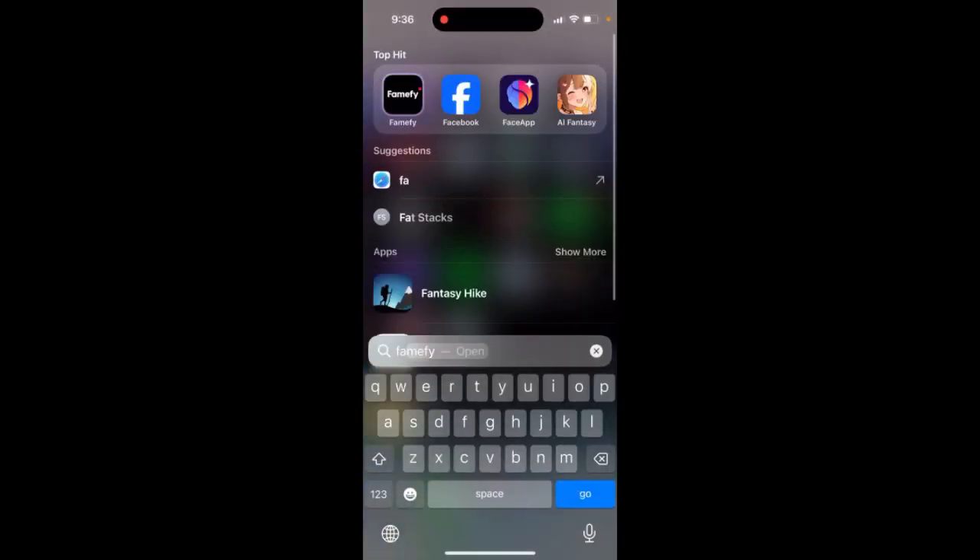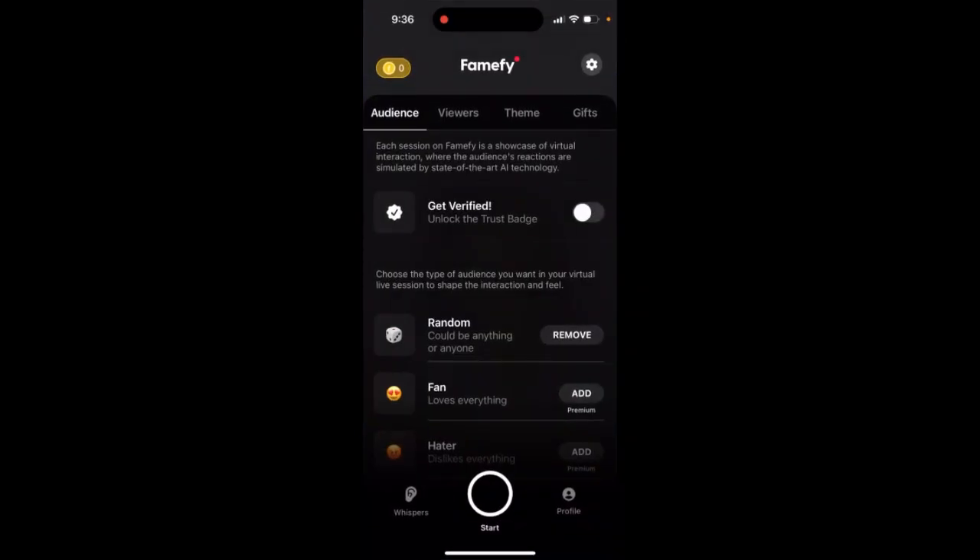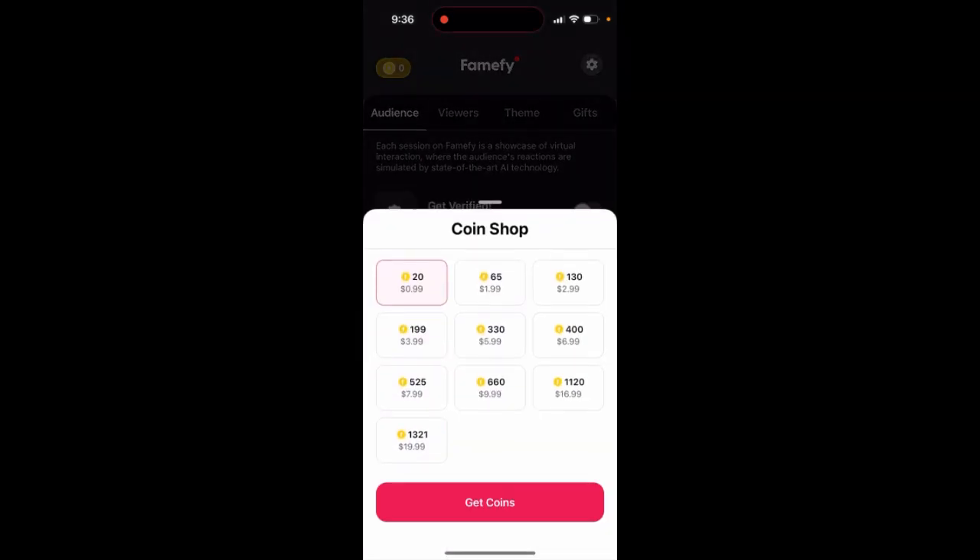To buy coins in the FameFi app, you need to go here — there's a step in the top left to buy coins. You go into the coin shop where you can buy 20 coins for 99 cents, or you can buy larger packages: 1,321 coins for options like $9.99, $16.99, or $19.99.